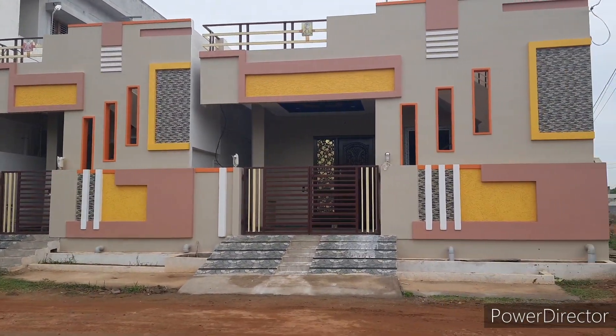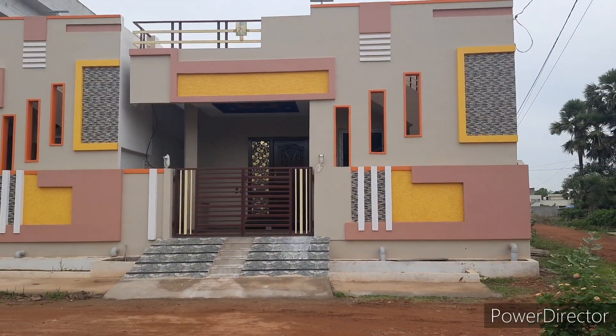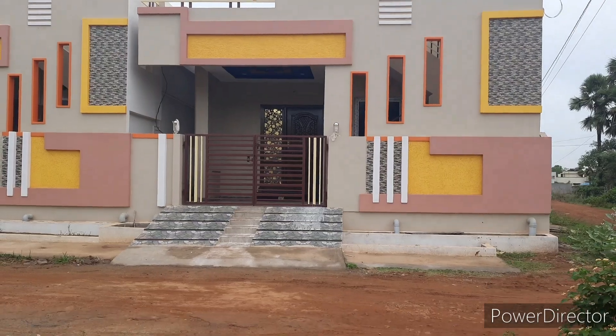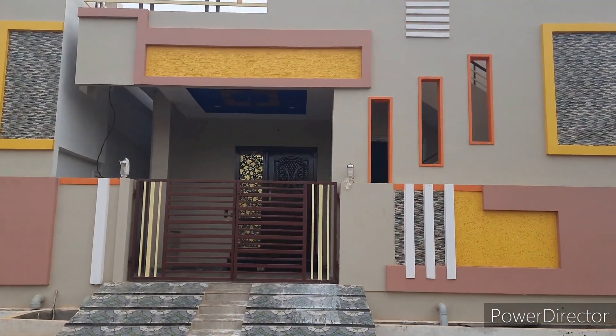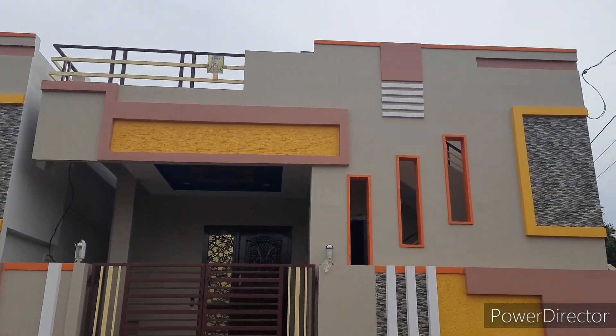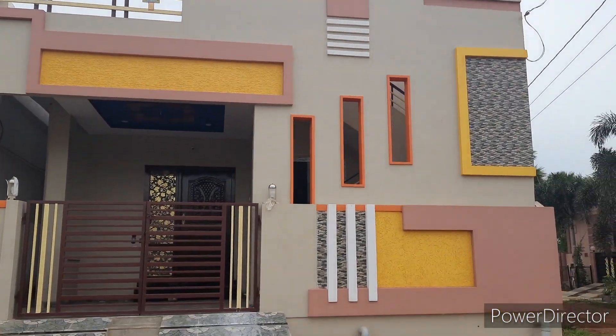We will upload a new house in the next video. Let's check the video. Subscribe to our channel, and if you are looking at the videos, please check the elevations.